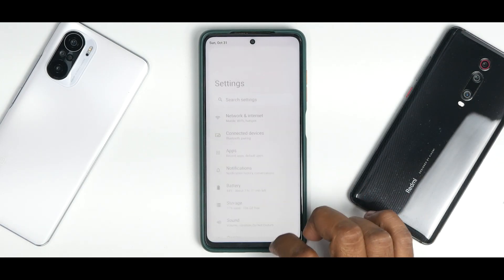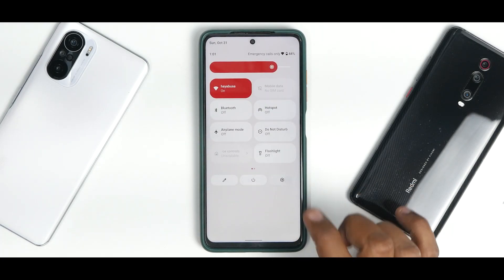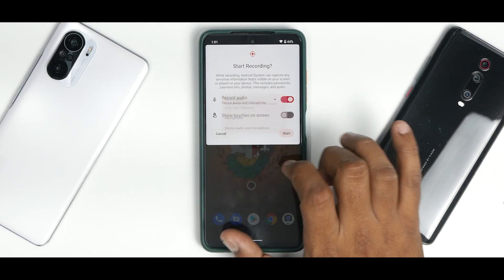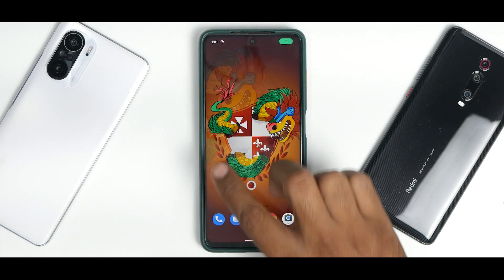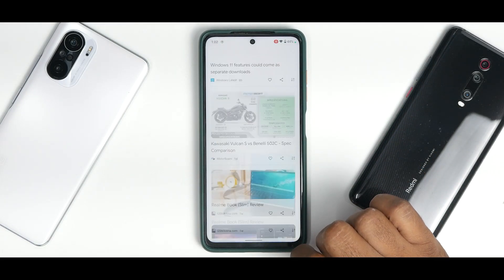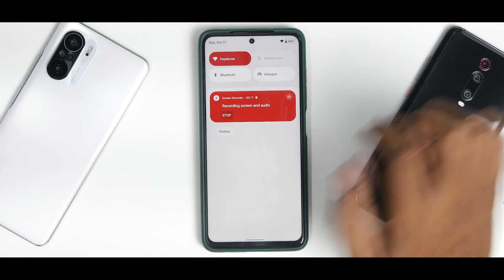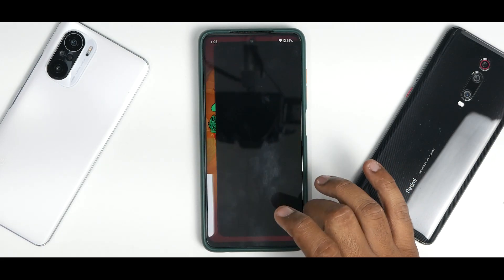Earlier on Android 12 ROMs, the settings shortcut accessed from quick tiles used to stutter — now it's not stuttering for me, which is a good start. There are a ton of quick tiles available including screencast and screen recording. However, this is a common problem across all Android 12-based ROMs for the Poco X3 Pro: whenever you use the built-in screen recorder, the UI tends to lag and jitter. I'd recommend using a third-party screen recorder if you really need screen recording.